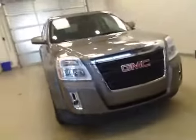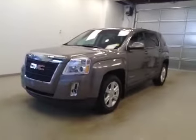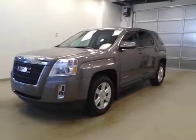Once again, this is stock number 160235, a 2012 GMC Terrain, exterior color mocha steel brown. Thank you.